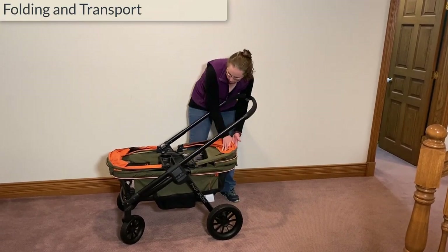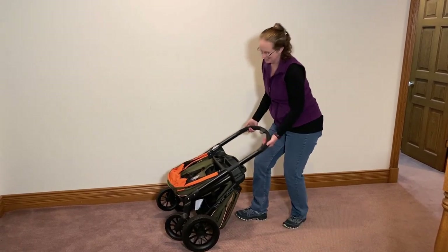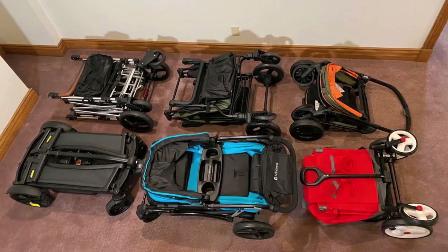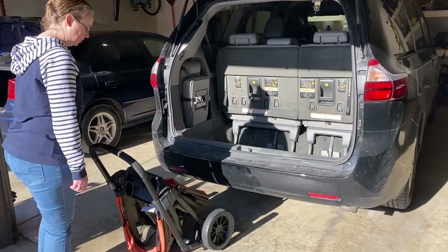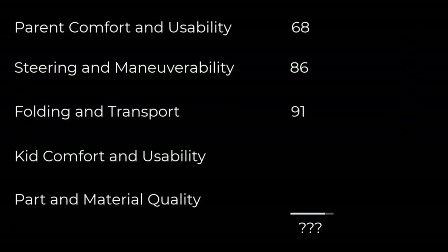Folding time was only 20 seconds and unfolding took 13. It stands while folded, except when it doesn't. The Evenflow is 9 cubic feet folded, which is pretty small — not the smallest, but better than some of the larger ones for sure. It isn't too heavy and fits easily in the trunk of a Civic, though it doesn't like to stand in the minivan either. Overall, the Evenflow performed quite well in folding and transport.